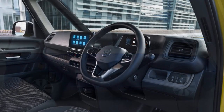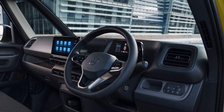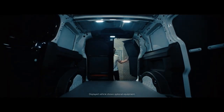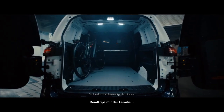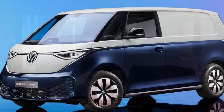Volkswagen has managed to marry form and function in the ID Buscargo's design. Its sleek and modern exterior, with clean lines and LED lighting, is visually appealing and stands out in the urban environment. The cabin is designed with driver comfort and functionality in mind, making it a pleasant place to spend time on the road.